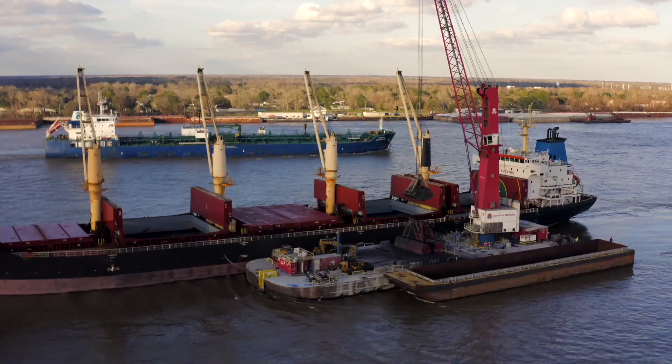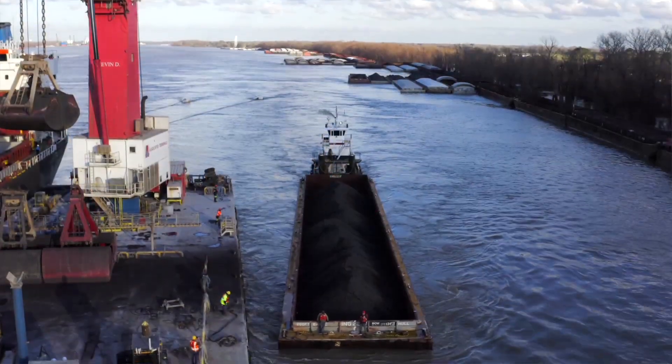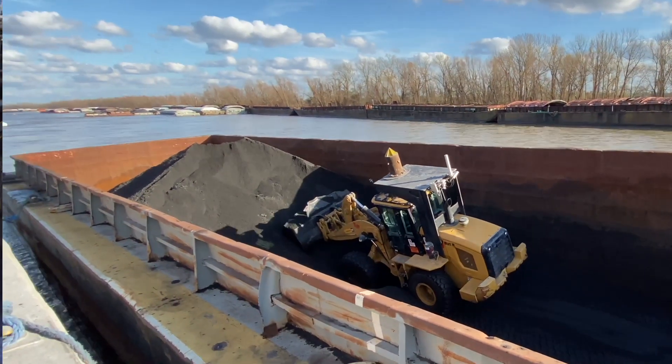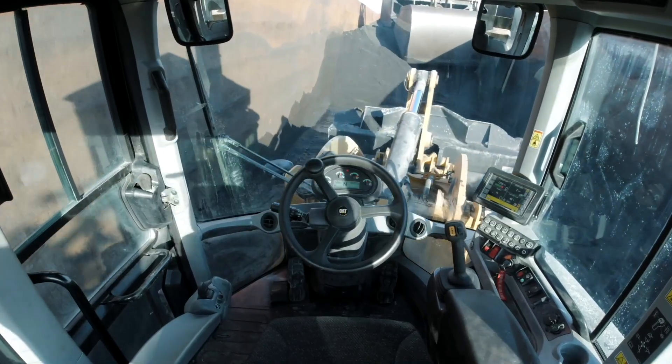We are on one of the busiest ports in all of the globe from a volume perspective, here on the Mississippi River, where we are transferring bulk cargo from barges to ships and ships to barges, and loaders play an important role in that.